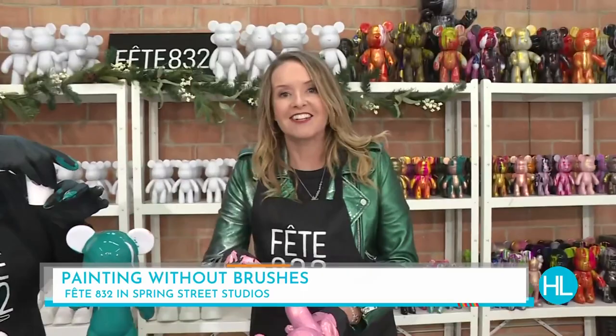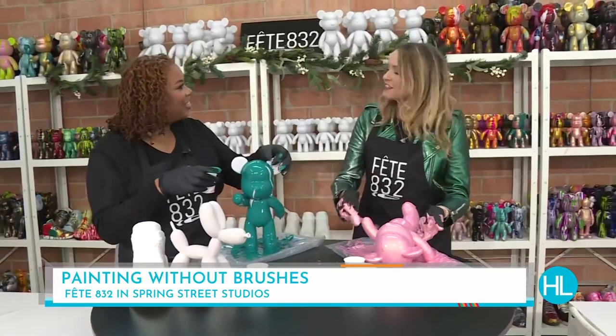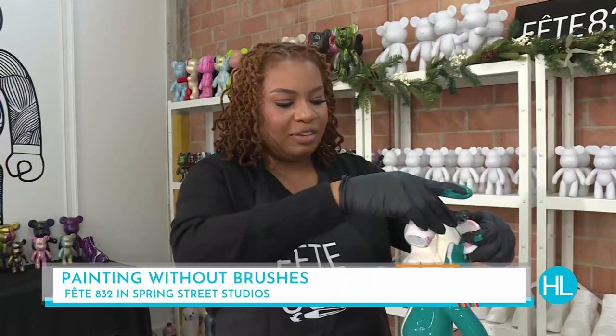Look at this artistic process going on here! We're in Sawyer Heights at Spring Street Studios at FET 832. Andrea, this is so much fun — this was your genius idea. Absolutely, this was a creative idea that I wanted to bring to Houston. I love living here and wanted to have something fun for people to do daily. We're open for date nights, team bonding, and it's so therapeutic and creative.